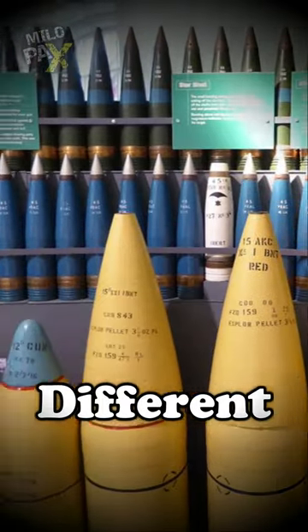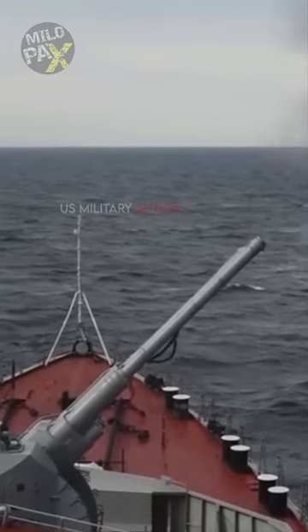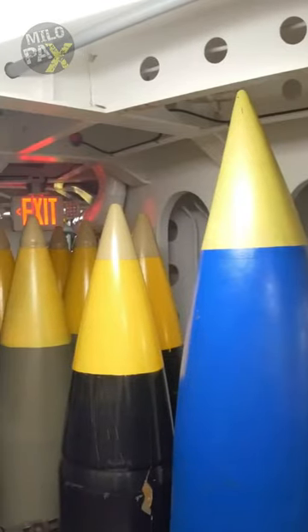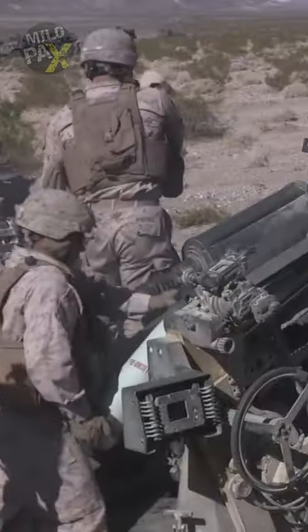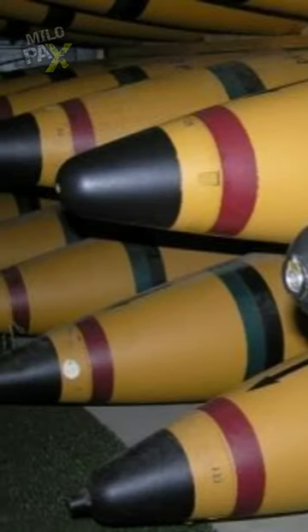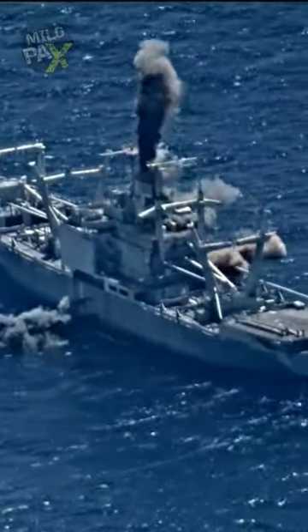Why are naval shells painted in different colors? Naval shells are essential components of naval artillery and come in a variety of colors, each serving a specific purpose to aid military personnel. High-explosive shells, often painted in striking yellow or red hues, are designed to detonate upon impact, dealing damage to enemy ships or targets.